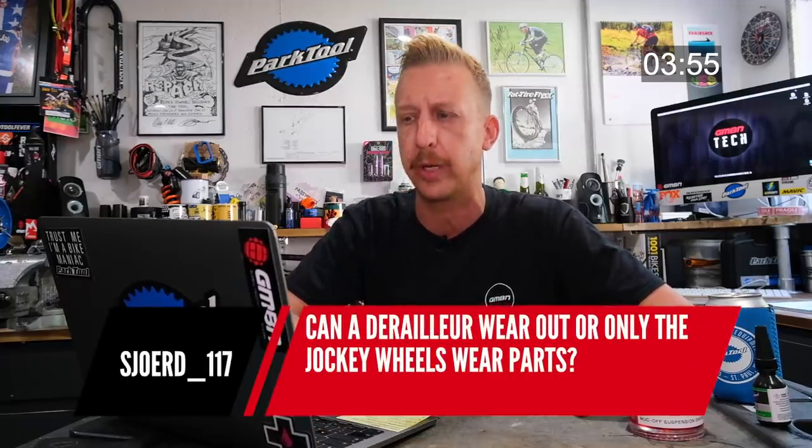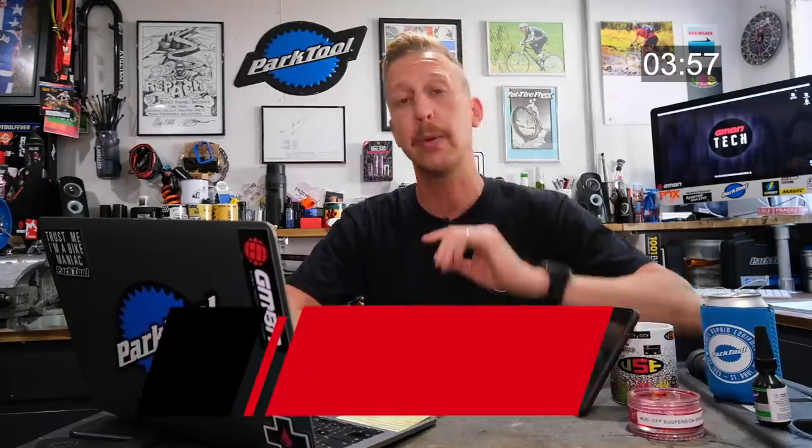Can the derailleur wear out, or only the jockey wheels? Jockey wheels will always wear — you can get replaceable bearings or bushings on those. But yes, the derailleur itself can wear out too. A derailleur is basically a parallelogram, and over time with use it will develop a bit of play. Don't expect it to last a lifetime even if you never bash it on anything.